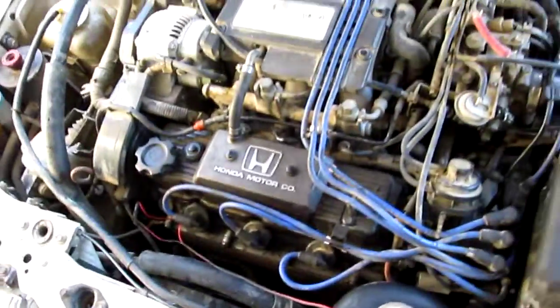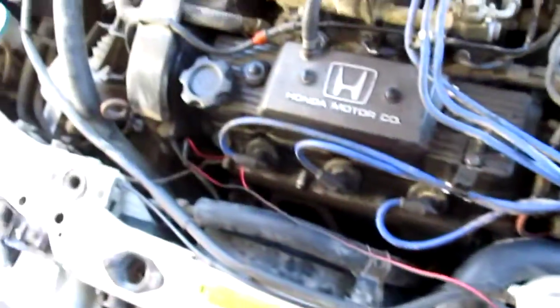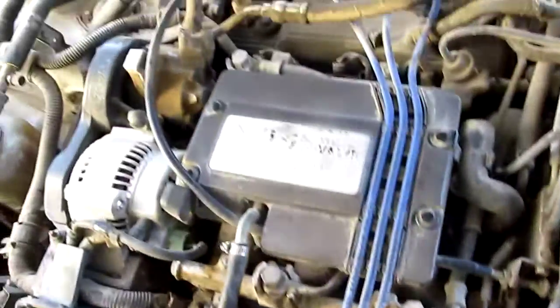The hood struts are blown so we have to use these to hold it up. Just flushed the coolant, put in a new air filter and all new spark plugs. The wires look pretty new.